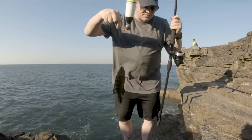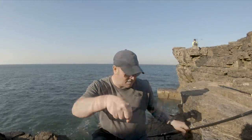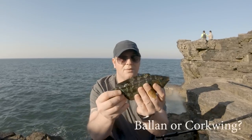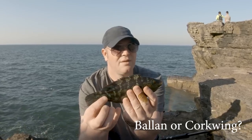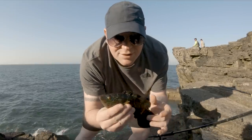There we go — there's the first one! I'll get this one chucked back so we can catch some more.